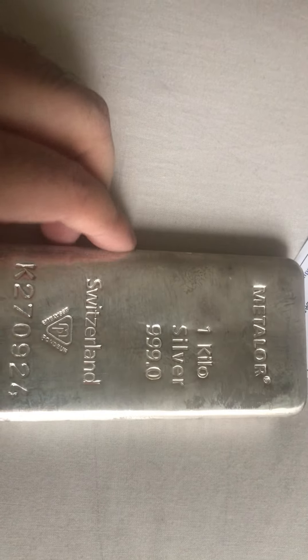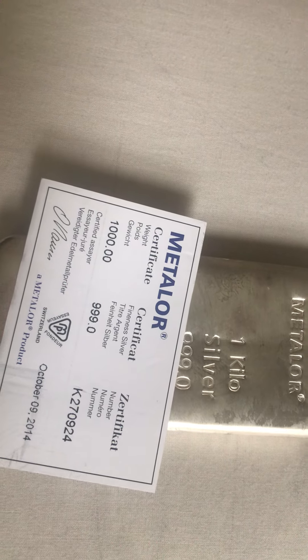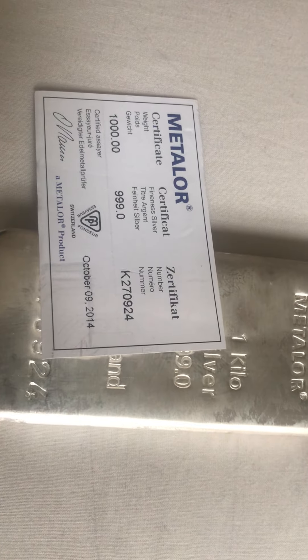If you're a collector, an investor, or a bullion dealer, these are a nice size and feel. Please do subscribe to our channel, FIFA - Free Education for All - for more great videos. We shall see you in another video. Thank you for watching.